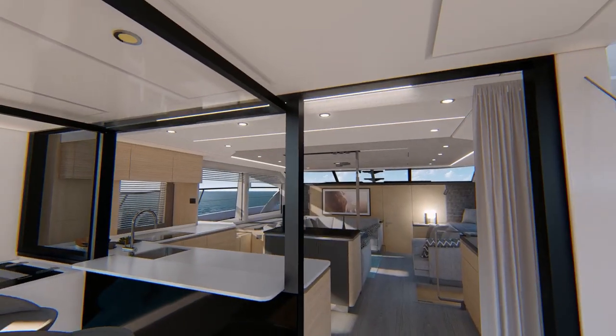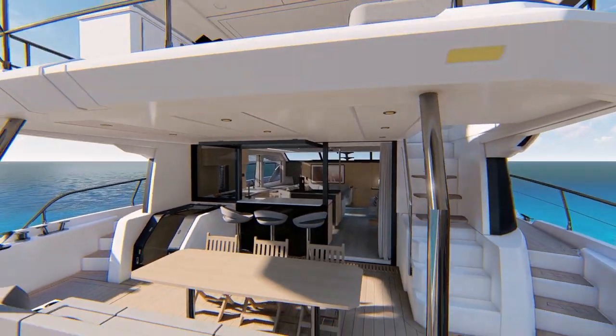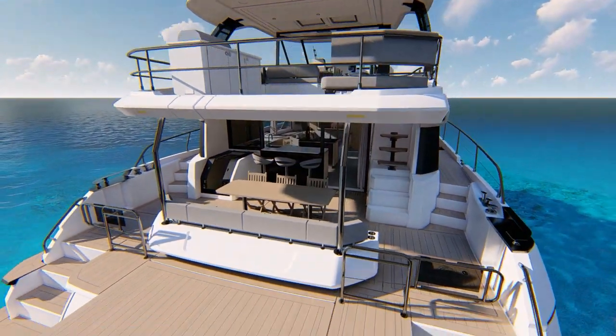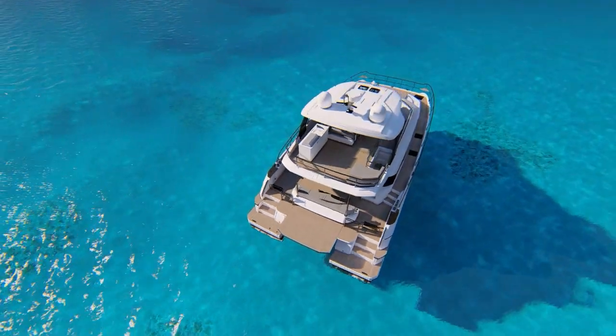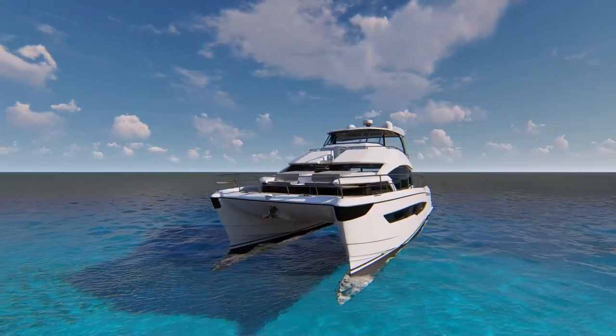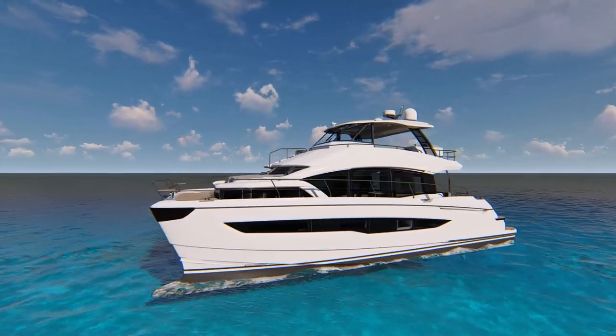The Aquila 54 is a yacht for cruising, entertaining, experiencing life on the water. The style, space and performance is unmatched. Find yourself aboard an Aquila 54 power catamaran and lose yourself in a sea of possibilities.